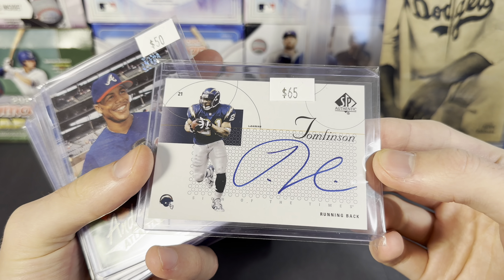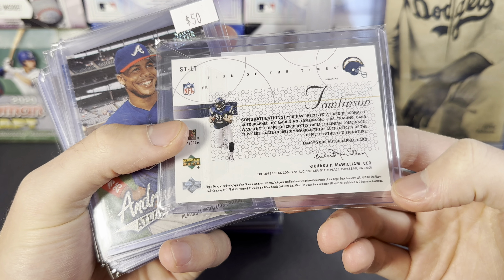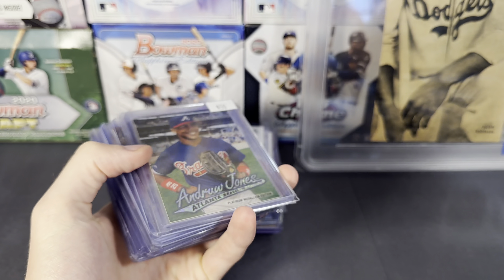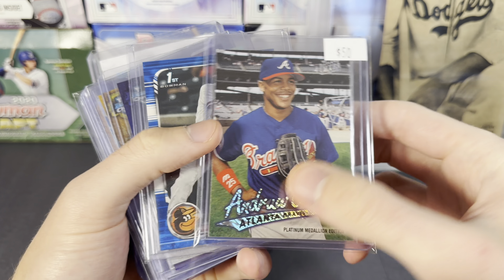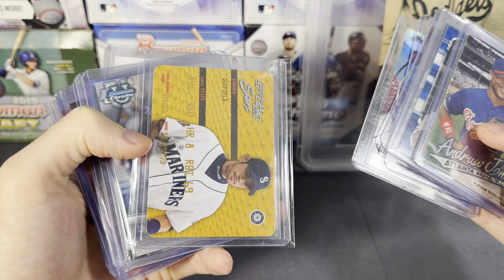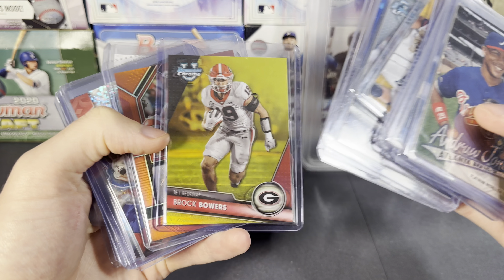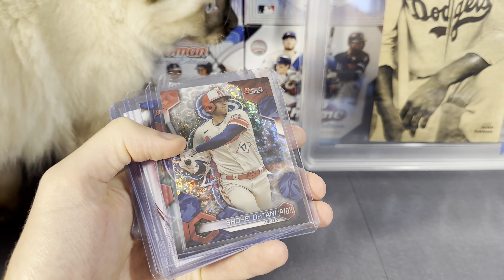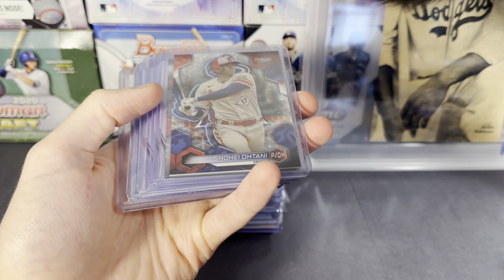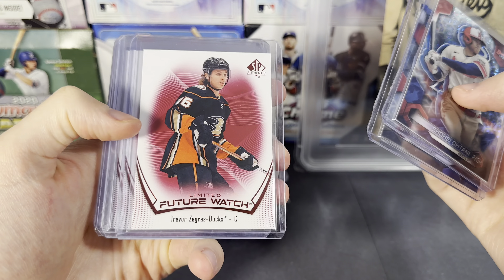I always like the SP Authentic autographs — I think those look clean. Nice looking autograph in this one to LT, SP Authentic. I don't know why I can't find the year, but anyway LT. Cool Andrew Jones the platinum medallion, Adley Rutchman, Jayden Delora, Joe Alt, Josh Young, Ichiro, Tamar Johnson, Jackson Holiday, Brock Bowers, Cheryl Soops. We got a visit from the kitty. Also have the Ohtani, Wyatt Langford, Zegris.